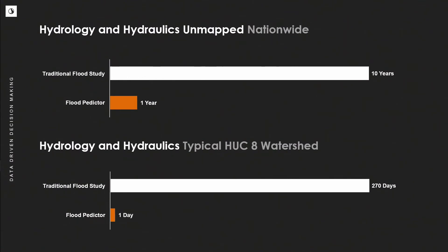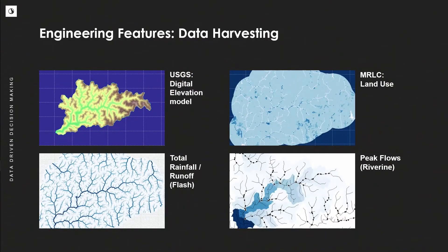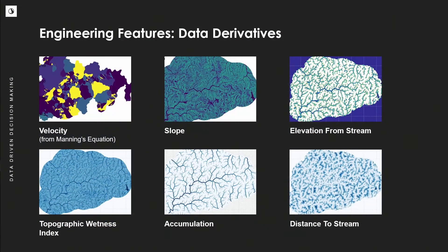As a former modeler, I wanted to know exactly what inputs are going into the machine learning model — and they are very much the same as traditional modeling. We start with topographic data, land use data, and hydrology, whether for flash flooding or riverine. From these core datasets, we can derive additional inputs: Manning's, slope, topographic wetness index, and accumulation.